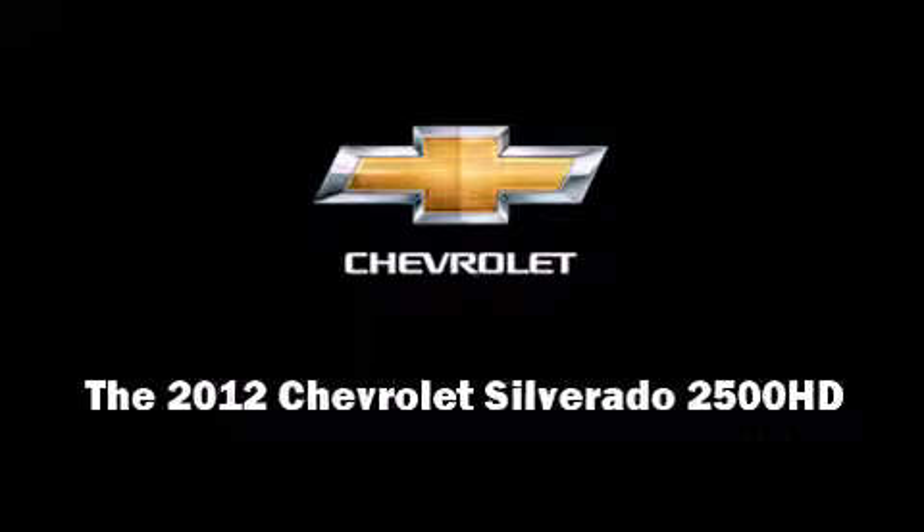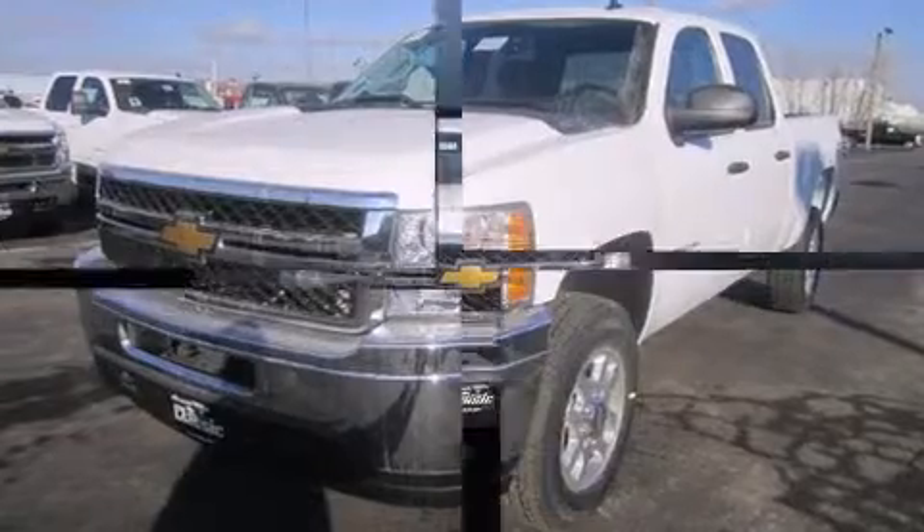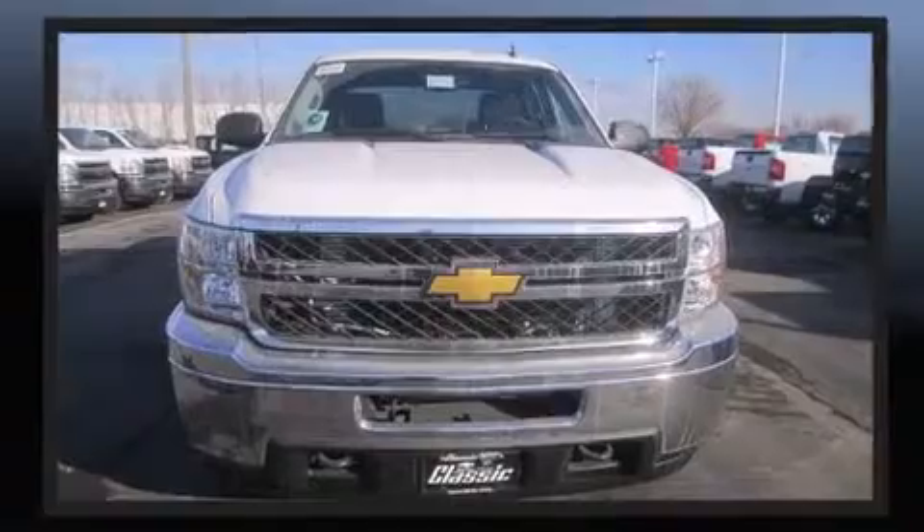Introducing the 2012 Chevrolet Silverado 2500 HD. It features four-wheel drive capabilities, a durable automatic transmission, and a powerful eight-cylinder engine.